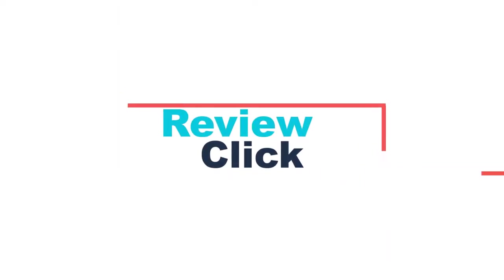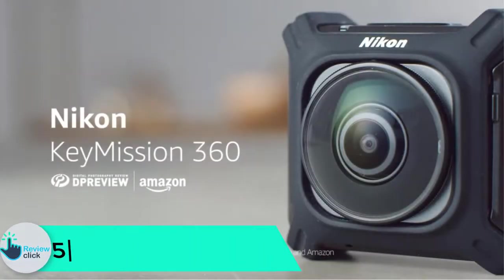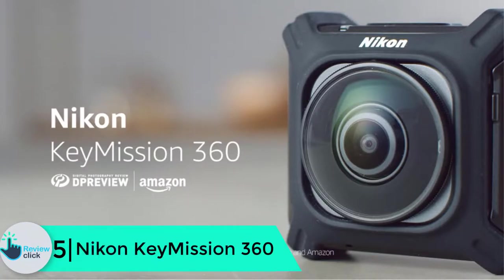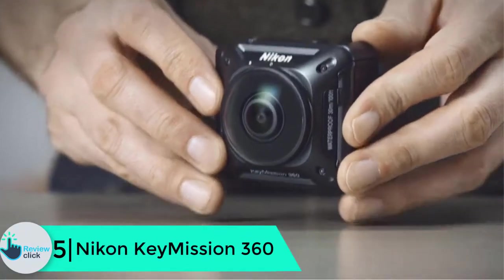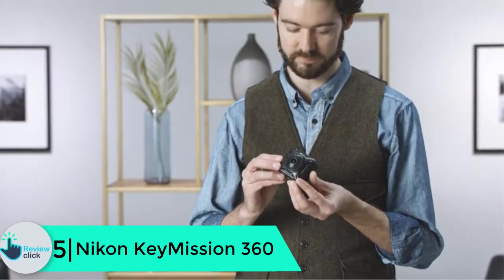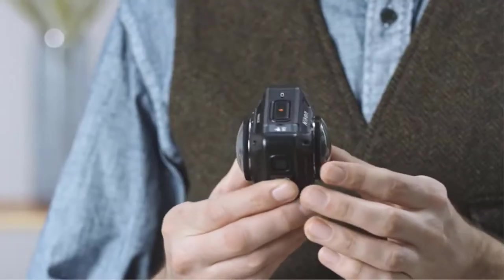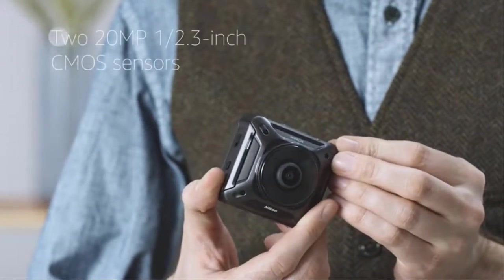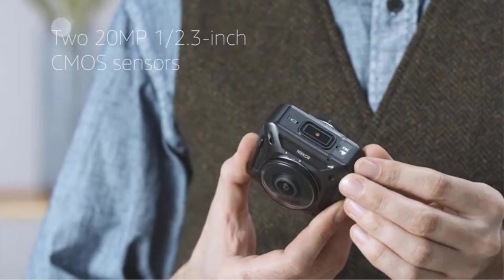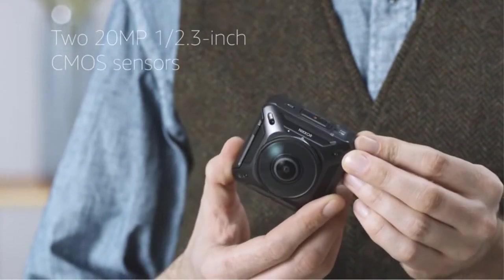Starting at number 5, we have the Nikon Keymission 360. The Nikon Keymission 360 is a well-built 360 camera and does not seem to be affected by the elements. The device is extremely rugged in construction and will withstand the impact of water, dust, and ice, so it can be used in places like real estate for displaying properties under any condition.